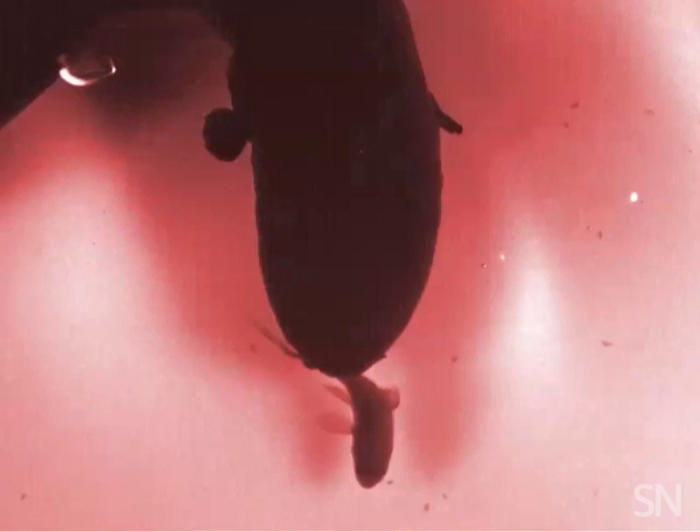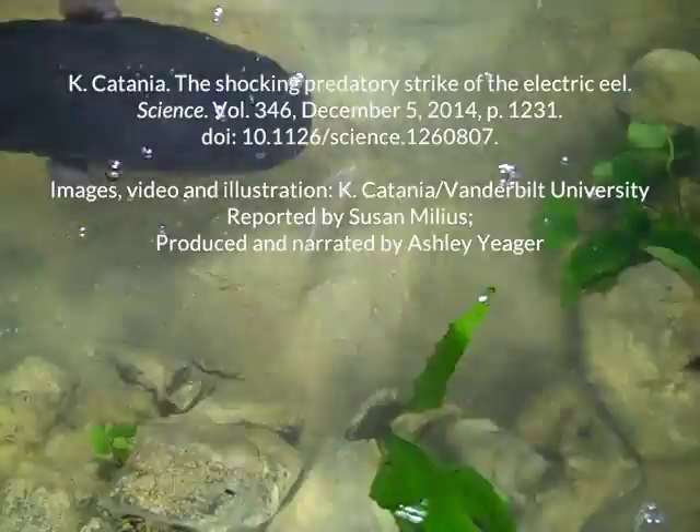This behavior becomes clear in the videos where Catania transforms the eel's pulses into a red color. You can see the prey fish become immobilized as the eel emits its pulses, and you can see the eel then suck the fish into its mouth. Catania explains the electric eel's remote-controlled taser tactics in the December 5th issue of Science.